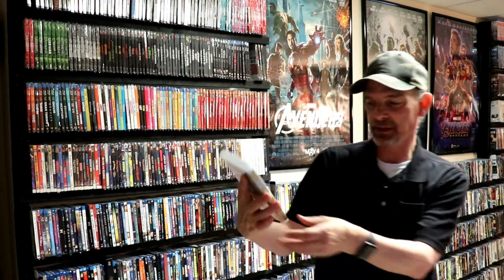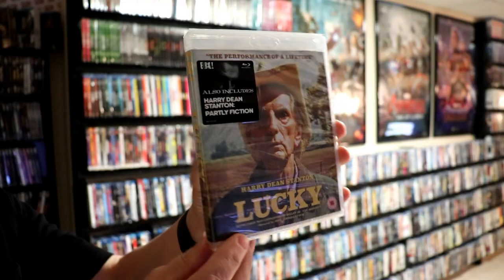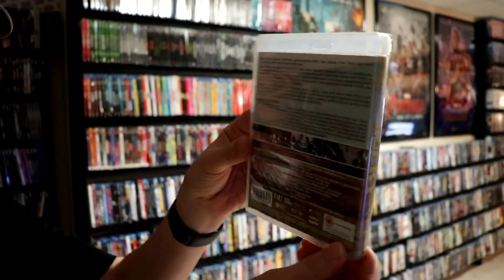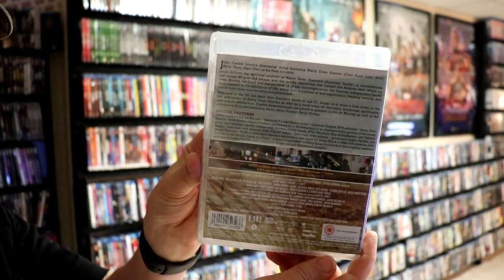Next up I picked up Harry Dean Stanton in Lucky. From what I understand, this was his last film. Really wanted to have this one — I really enjoy Harry Dean Stanton and his performances. So very nice to have this one.